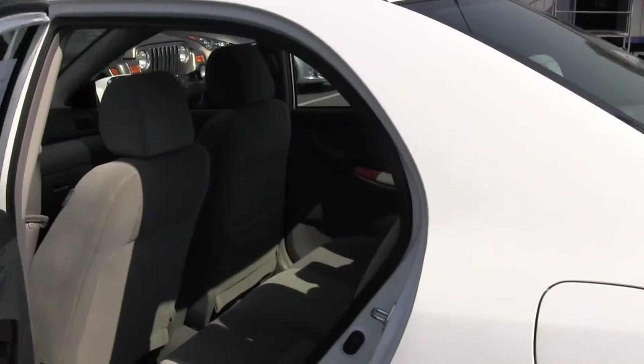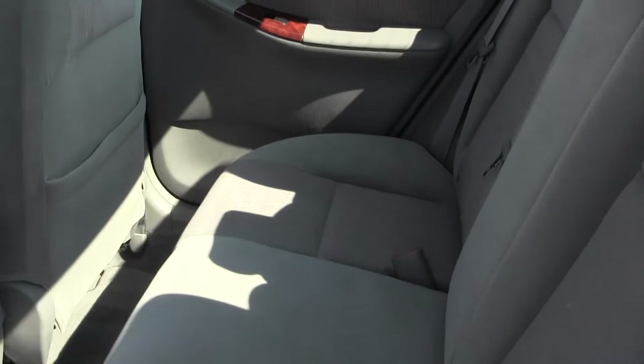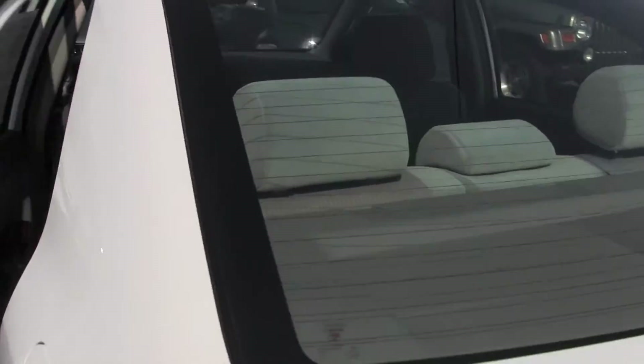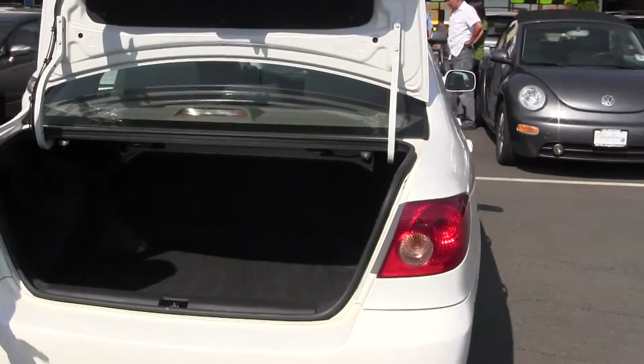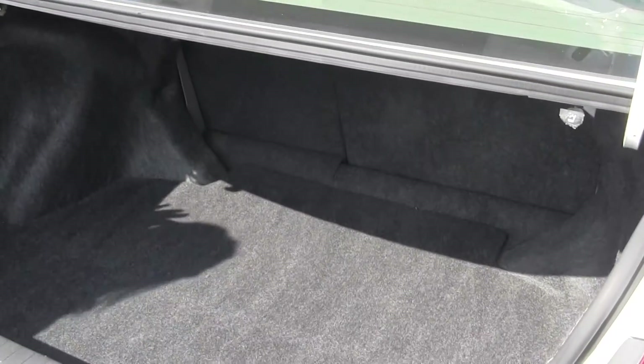Towards the back seat, Toyota does an excellent job making the back seats very roomy so they can comfortably fit adults. Coming towards the trunk, there's lots of trunk space as you can see, and even more so if you fold the back seats down.